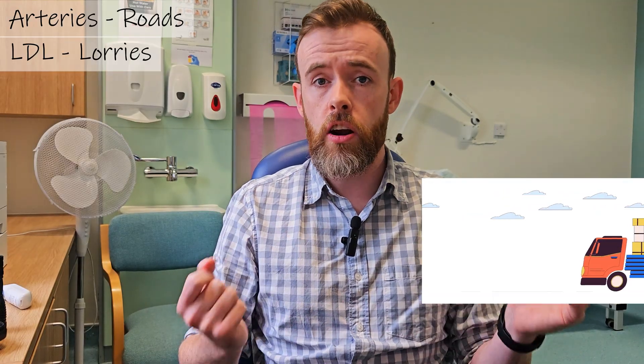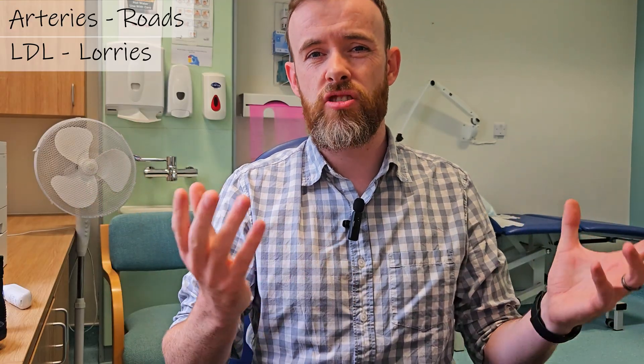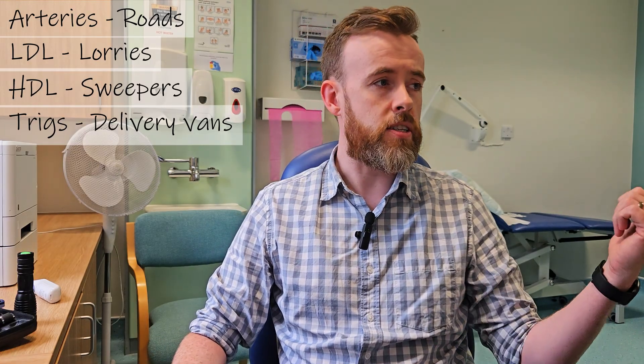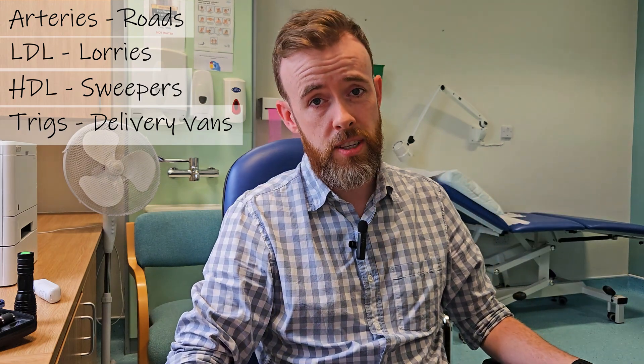Humor me for a moment while we imagine arteries as roads and LDL as bad vehicles on that road — specifically trucks and lorries going around town, dumping cholesterol on the pavement, causing blockages and buildup of traffic jams, so no longer can the cars, pedestrians, and cyclists get through. That traffic jam — that's a problem. Consider HDL as good vehicles, like those sweeper vehicles — I'll leave a picture here because I don't actually know what they're called — that go around and sweep up the mess to make traffic flow easier. The more of them on the road, the better. Now let's plug in triglycerides: consider them delivery vans that stop, hop out, deliver their package, and leave you waiting for traffic to continue moving. Loads of those on the road — that's going to slow things down too.